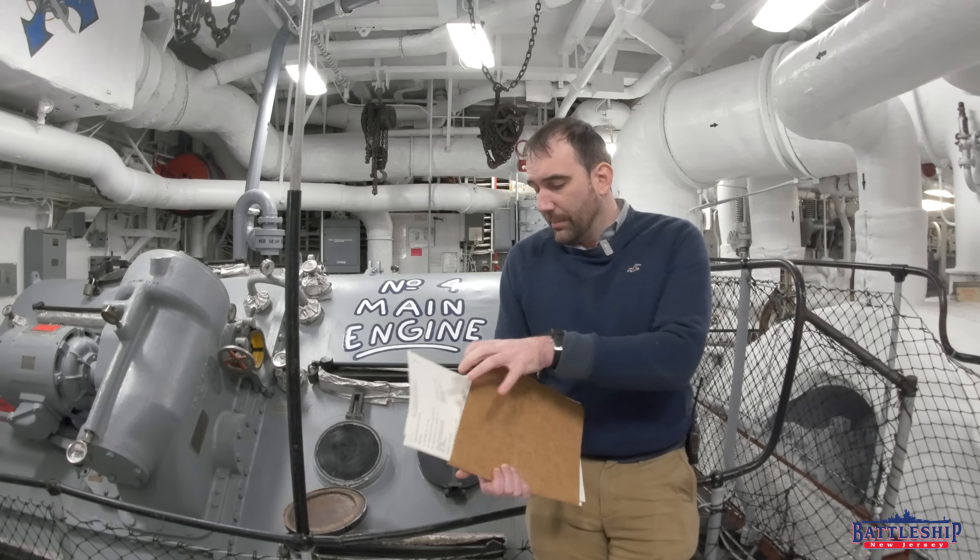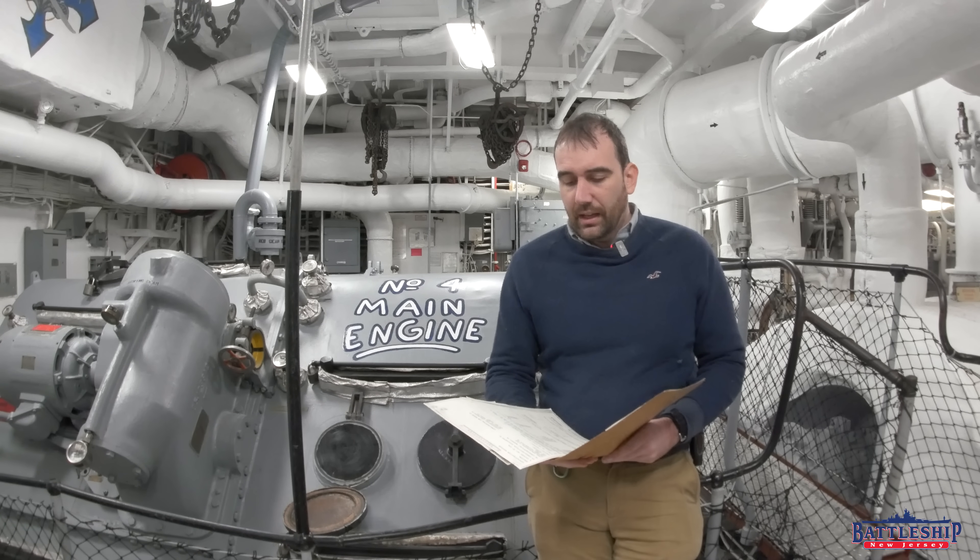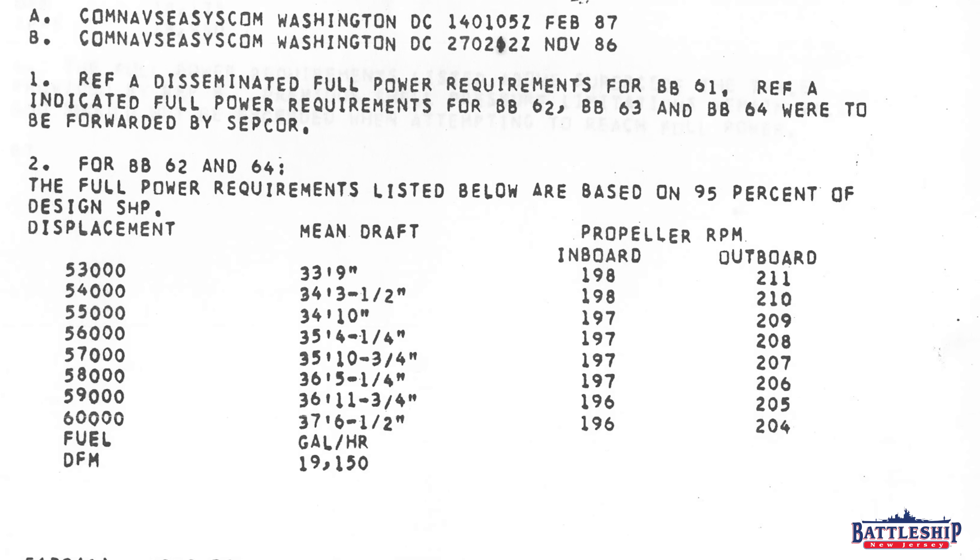Let's look at some of the numbers specifically. There is a chart showing what the full power requirements are in the 1980s to attain 95% of the design horsepower. Iowa-class battleships are designed to attain 212,000 horsepower. They can overload the engines to 120%, which would be about 240,000 shaft horsepower — but as far as we know, that was never attempted. Maybe there's a reason why they never did true full power trials for these ships in the 80s.